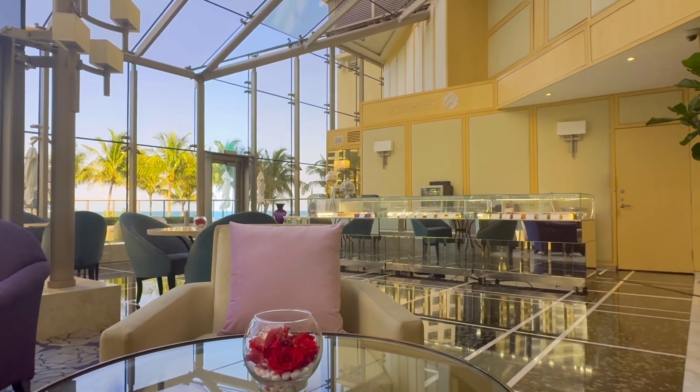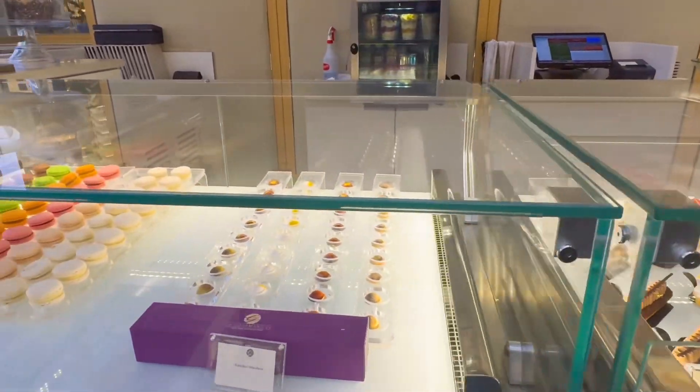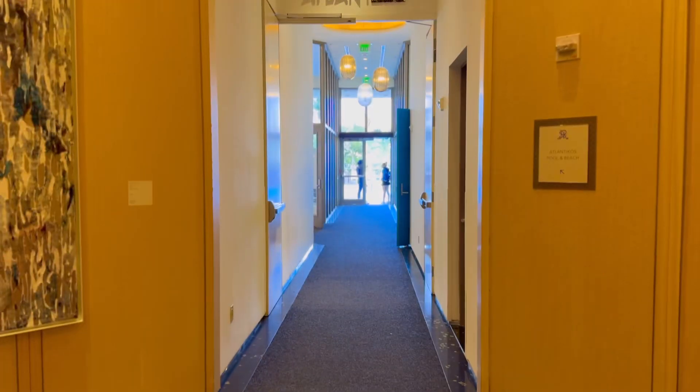As soon as you walk in, you feel like you've been transported to a different world. I love this lobby restaurant, Le Gourmandin — it has some of my favorite pastries and high tea — but we're here to take you downstairs.